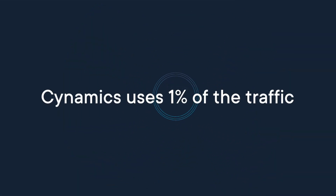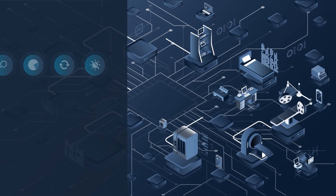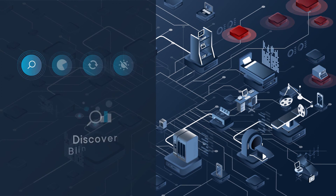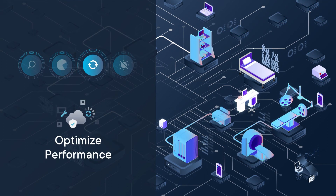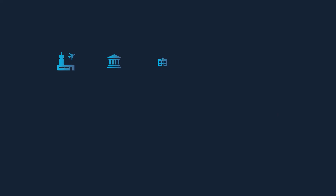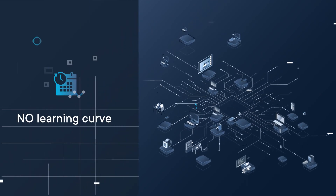Cynamiq's uses 1% of the traffic to gain 100% visibility. With Cynamiq's, you can discover blind spots, identify threats and predict attacks, optimize network performance, and expose back doors, no matter the type of network you're running.